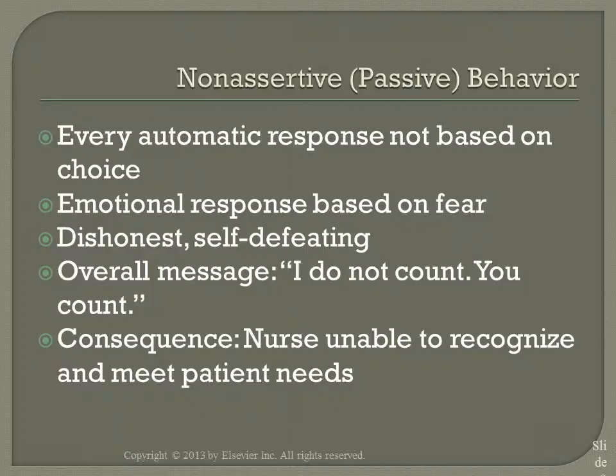Non-assertive or passive behavior is really difficult to deal with. People just don't stand up for themselves or for others. The overall message is: I do not count, you count. This behavior is indirect and passive and it communicates a self-perception of inferiority. The consequence is the nurse is unable to recognize and meet the client's needs, allowing the wants, needs, and rights of others to be more important, creating a lose-win situation.